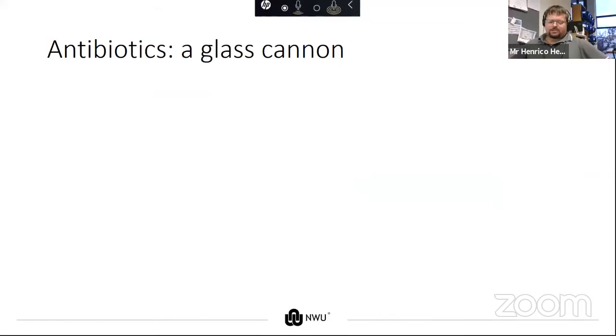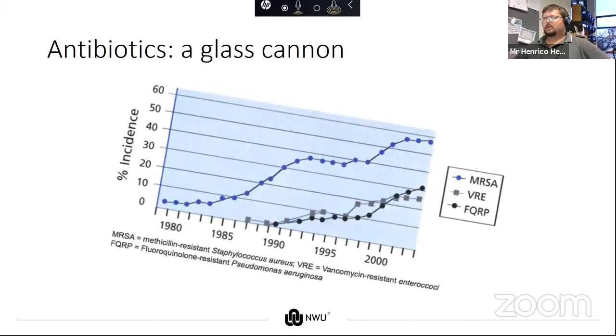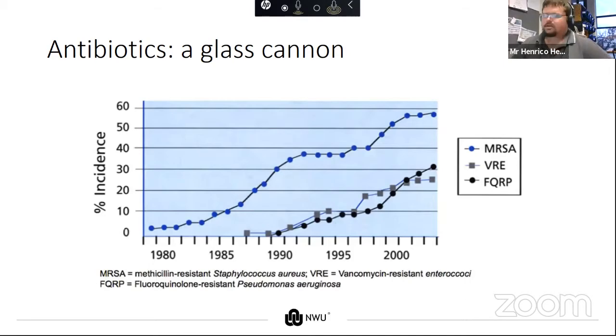Antibiotics are a bit of a glass cannon — they hit hard, but they're not infallible. To illustrate: in the 1980s, there was the notion that some antibiotics are no longer as effective as they were at the start for treatment of some illnesses. By today, we're looking at an almost 60% caseload of methicillin-resistant Staphylococcus aureus in hospital cases, with vancomycin-resistant enterococci and fluoroquinolone-resistant Pseudomonas aeruginosa not far behind. This creates a problem because we are running out of antibiotics to treat these illnesses.